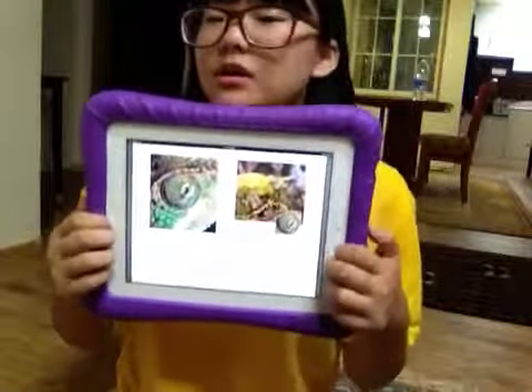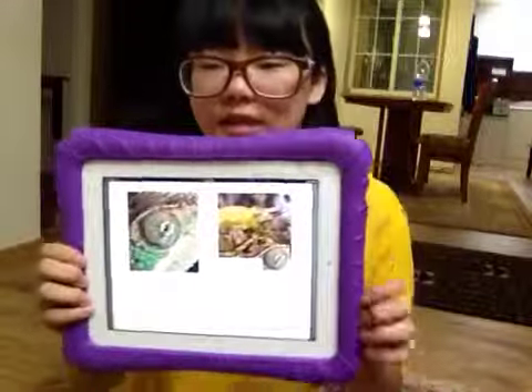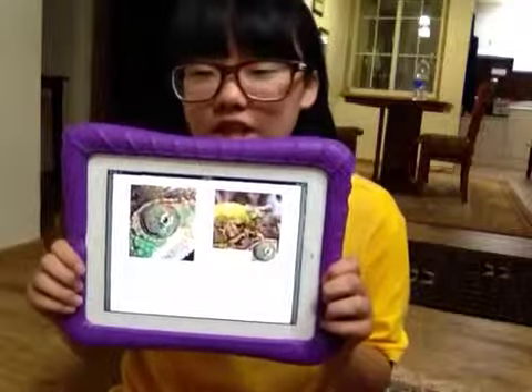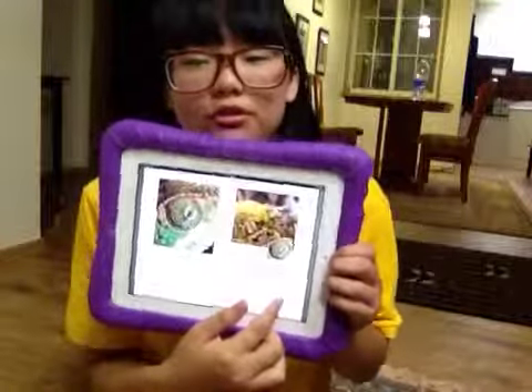What animal has eyes that look like this? This animal is a lizard. Lizard very cute.